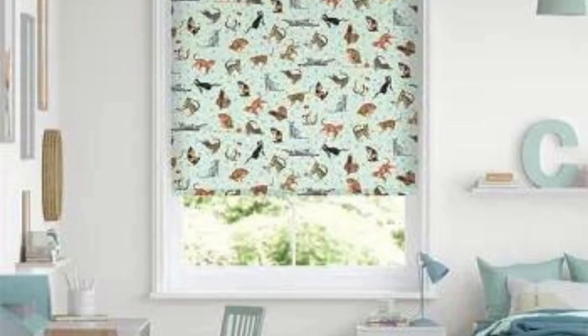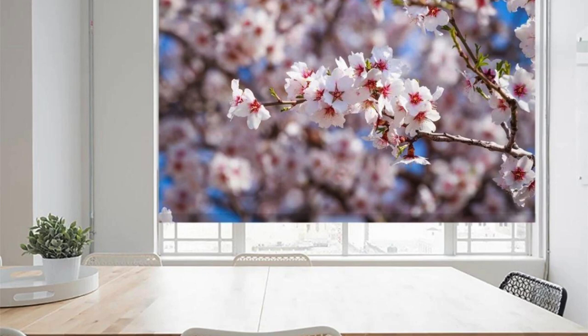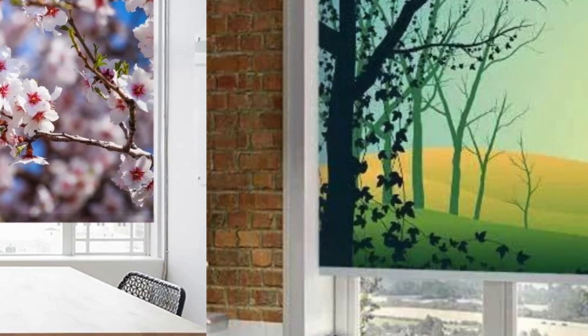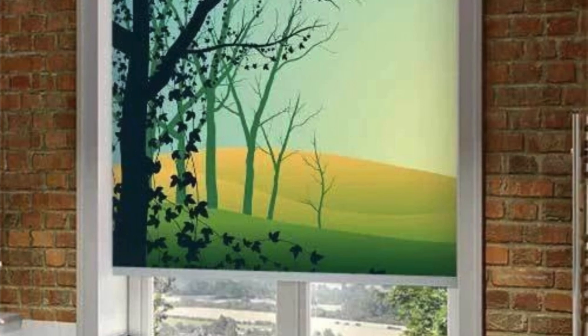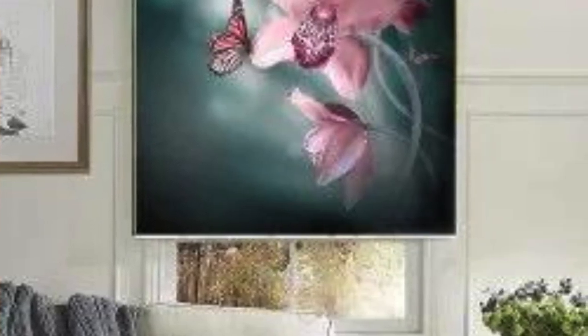The versatility of custom blinds in meeting these varied requirements makes them a highly adaptable solution for any room in the home. In addition to their practicality, custom blinds can contribute to energy efficiency. Choosing the right material and style can help regulate the amount of sunlight entering a room, reducing the need for excessive heating or cooling. This not only has a positive impact on energy bills but also aligns with eco-friendly and sustainable living.